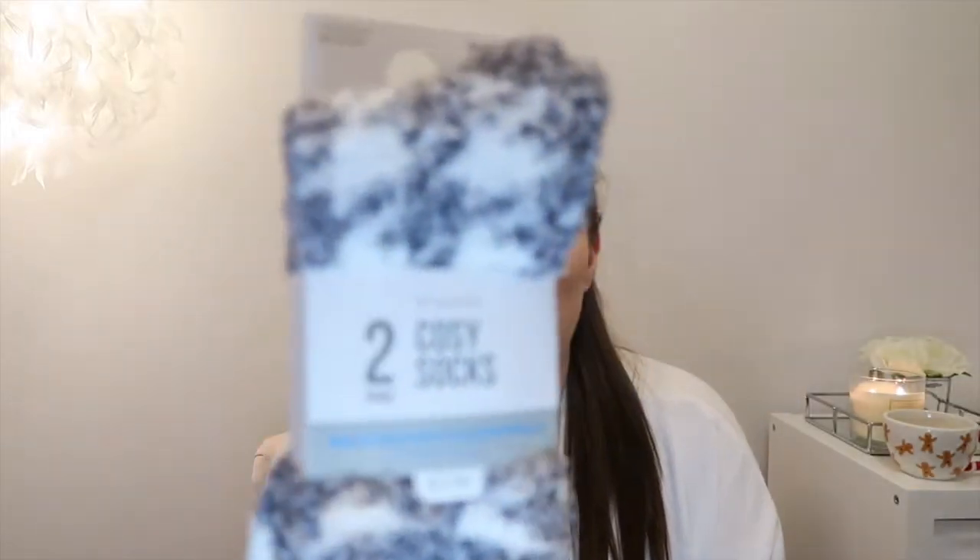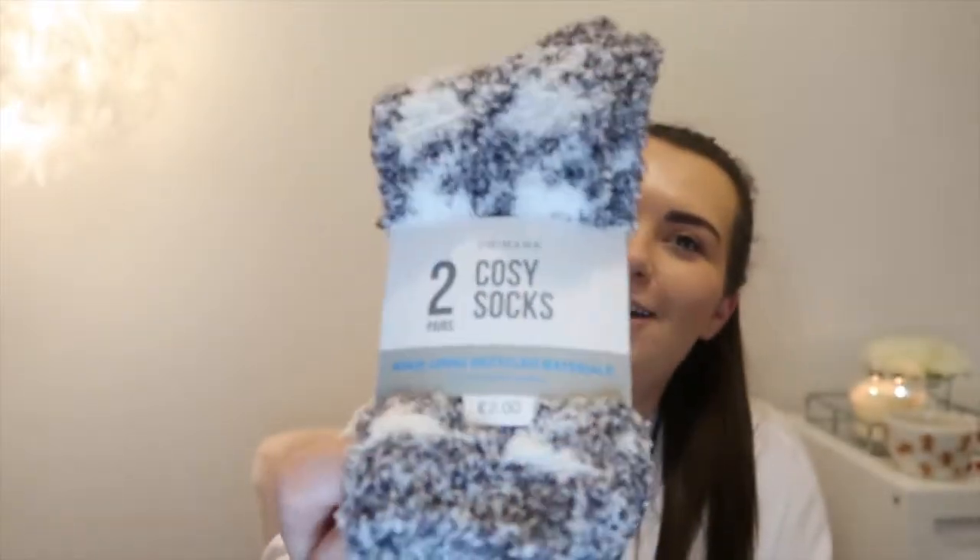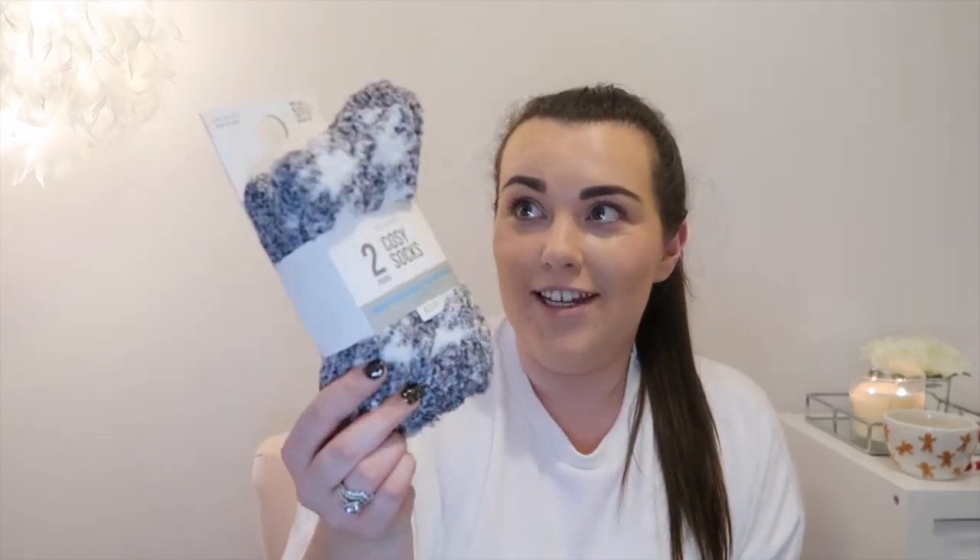I also picked up these cozy socks — just a two-pack in grey and white for only £2. Is it even winter if you don't get a pair of these? My feet are always cold so I have to keep them warm. My grandma and nana always used to swear by them and buy me them, so they remind me of home. You definitely need a pair of cozy socks at this time of year.